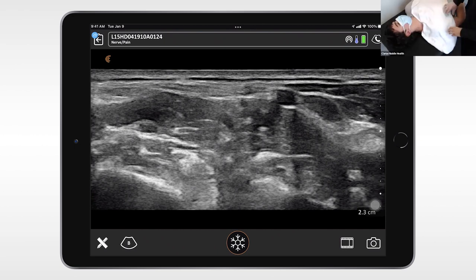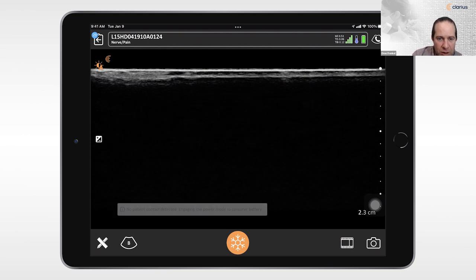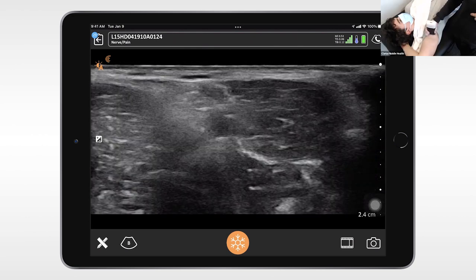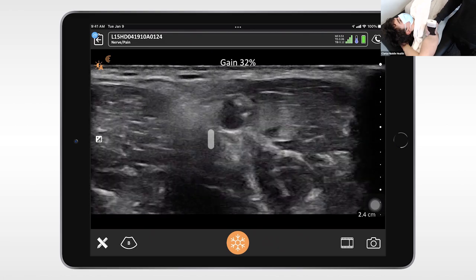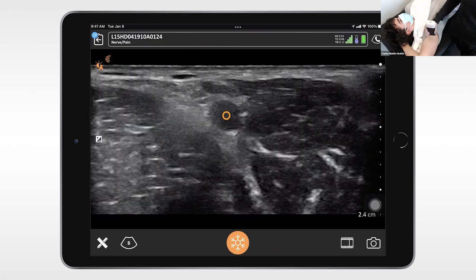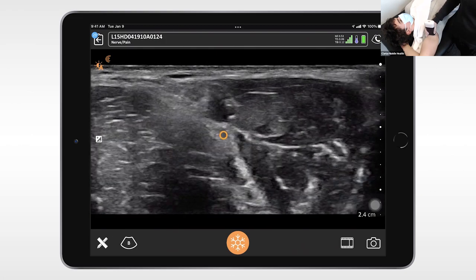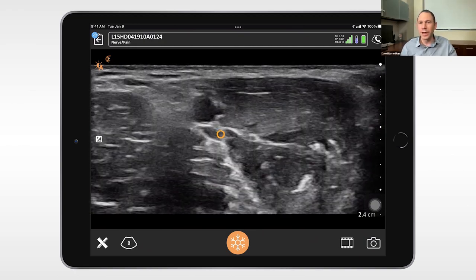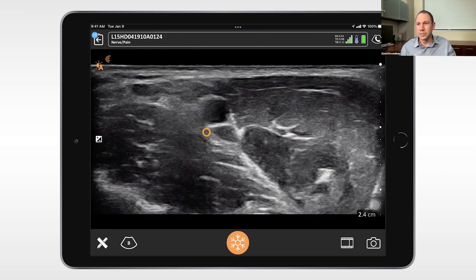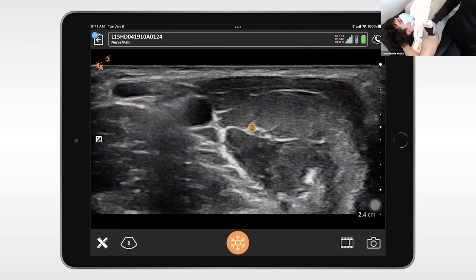Do you want to show us the axillary approach too? I have the scanner almost in the transverse plane in the patient's axilla. There we can see the pulsatile axillary artery, and we can see the nerves — probably median, ulnar, and radial behind. The nerve more superior would probably be the median, and the one more distal toward the head would probably be the ulnar. And the musculocutaneous nerve we can see just right in this little fascial plane right here.